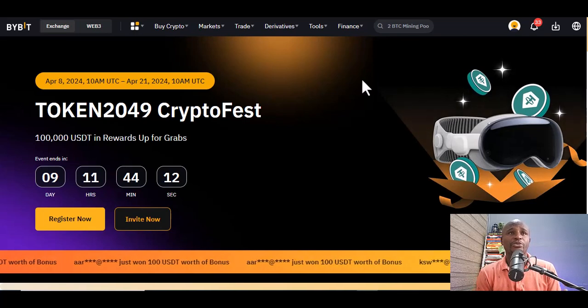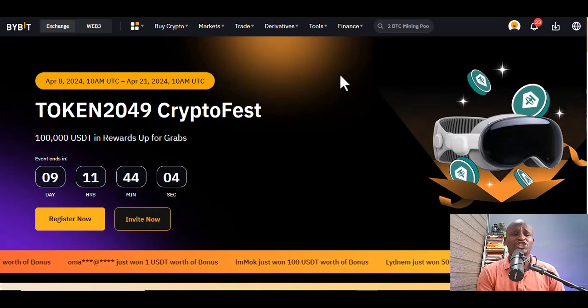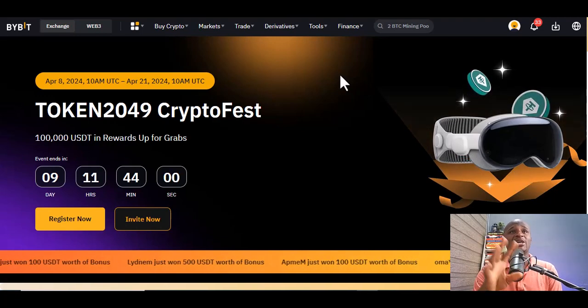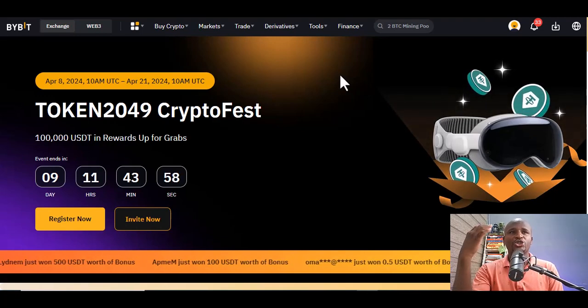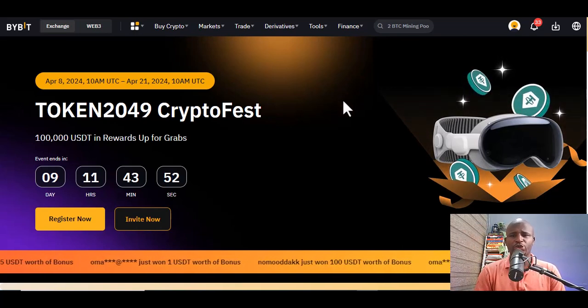Today we are going to talk about how you can be part of the Bybit affiliate program and also make some extra money. If you are new to Bybit, it's a platform to exchange your crypto and to trade. It's one of the best platforms that you can use to trade crypto, especially if you are from Africa.